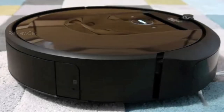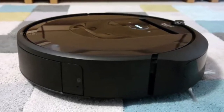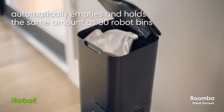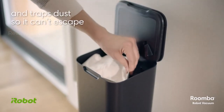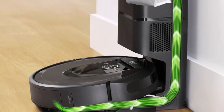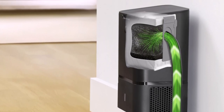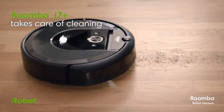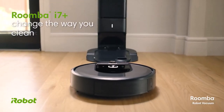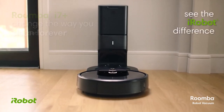So which robot vacuum reigns supreme? It depends — each has its strengths. For powerful suction and smart mapping, the iRobot Roomba J9 Plus is a champ. If you crave mopping magic, the Ecovacs Deebot X2 Omni shines. For budget-friendly brilliance, the Eufy X8 Pro is a steal. Ultimately, the best depends on your needs and budget. Remember, the perfect clean is just a click away.